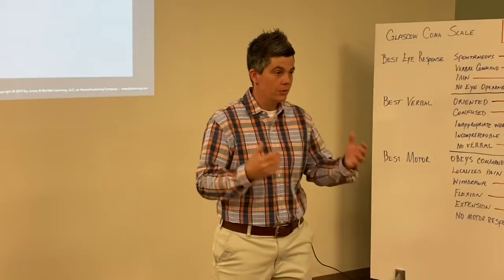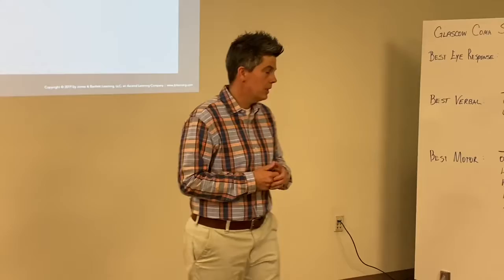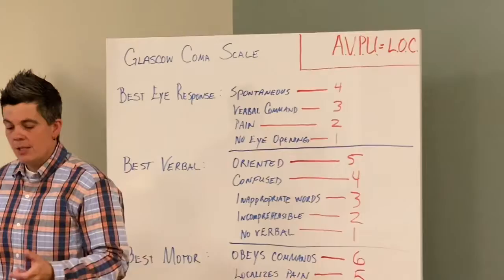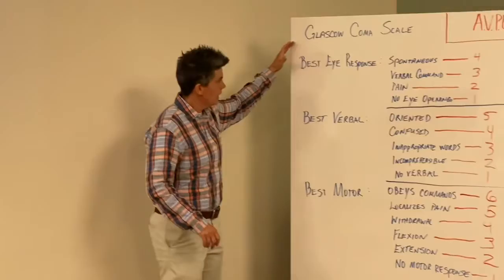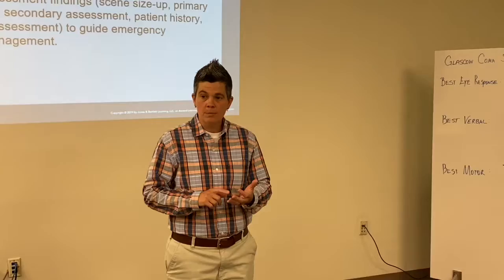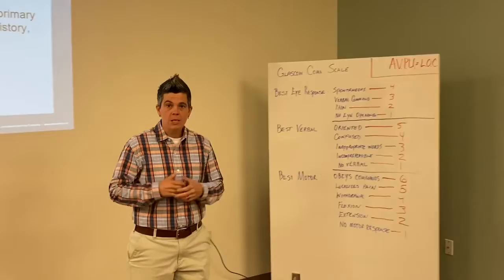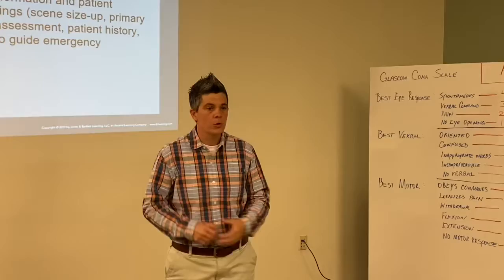As we form our general impression, our next step is this patient's level of consciousness. The first tool we utilize is the AVPU scale, which helps you determine your patient's level of consciousness — this is not how you determine true mentation, that will be done with the Glasgow Coma Scale. On AVPU: is your patient alert? Are they alert and oriented to person, place, time, and event? A patient can be alert and oriented to only person and time, and not all four — making it more generalized.